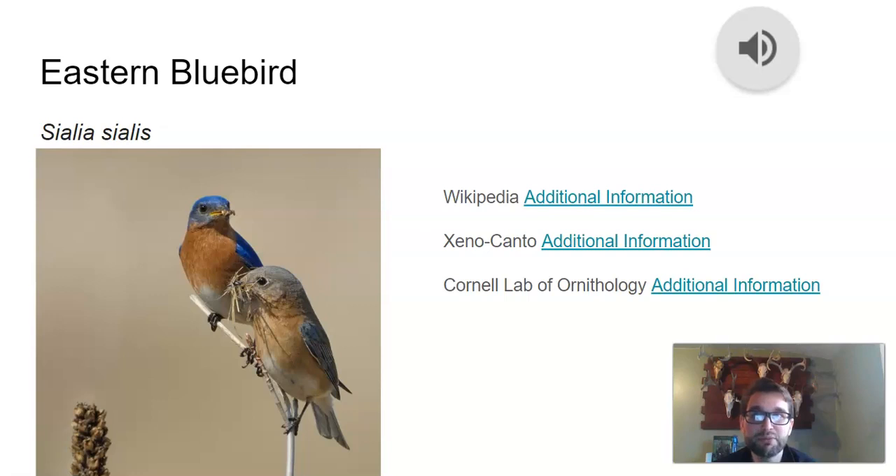The next bird is the eastern bluebird. Again, the males are usually much brighter in color than the females.